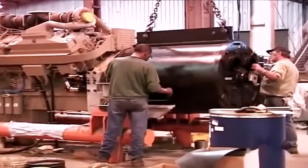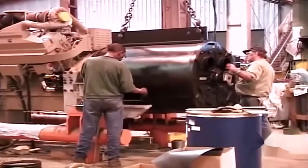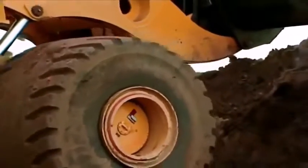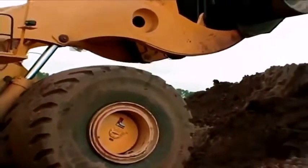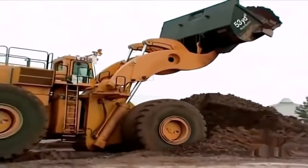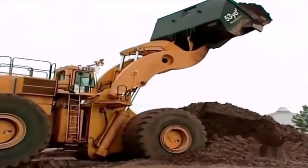The diesel engine turns a generator, which supplies power to the four electric traction motors providing propulsion. Massive 16-inch hydraulic cylinders lift the big bucket. We could dig an Olympic-sized swimming pool in just a few scoops.